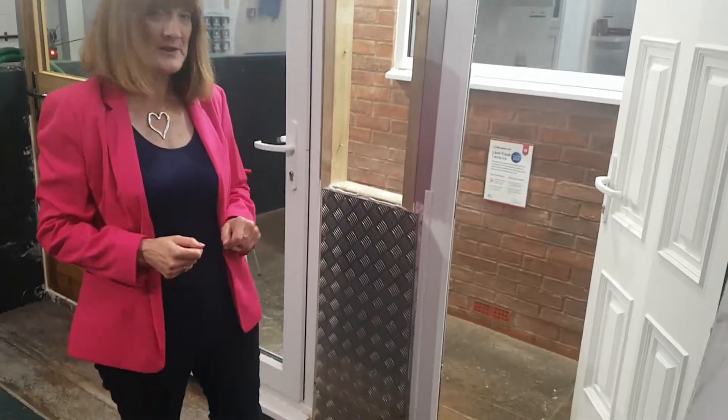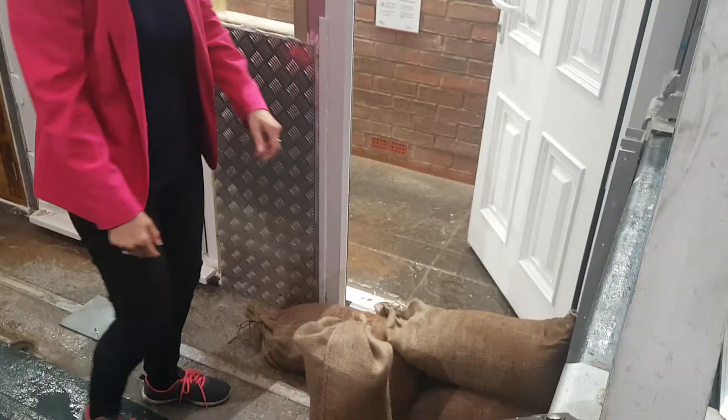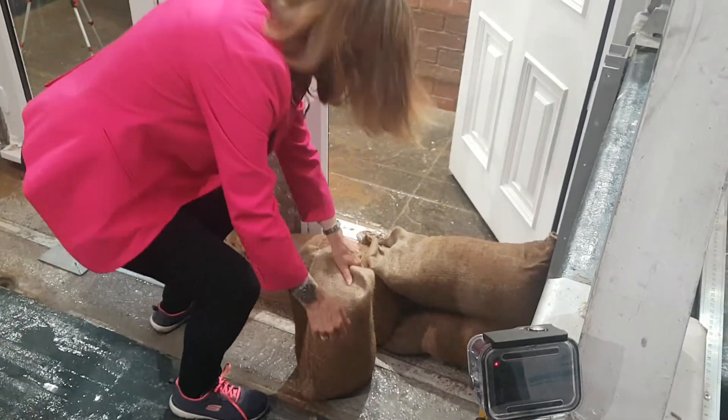In Droitwich, at the British Standard Institute Flood Product Testing Centre. I'm going to test sandbags today, so if you'll just bear with me while I put the last one in place.